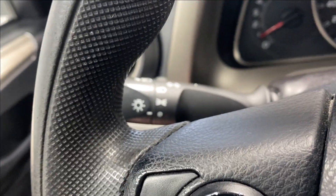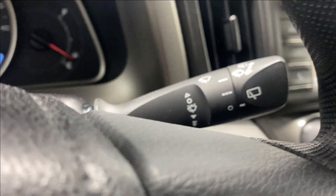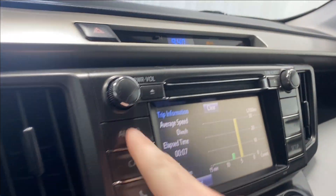You also have your headlight controls, and just behind that, cruise control functions, Bluetooth controls, and your rain wiper controls. Coming to the infotainment system now.